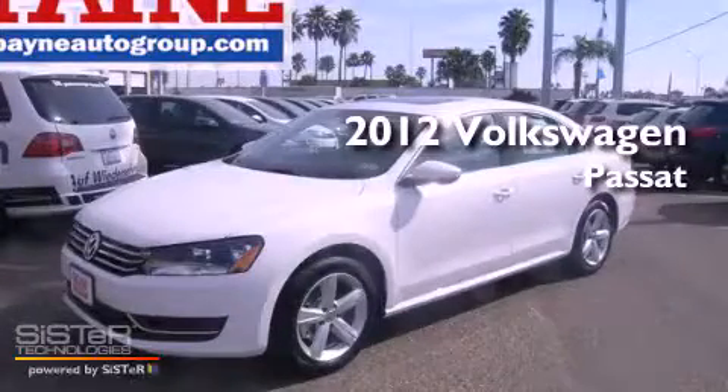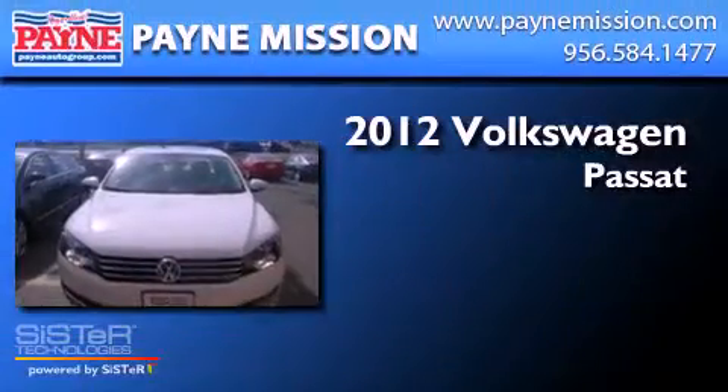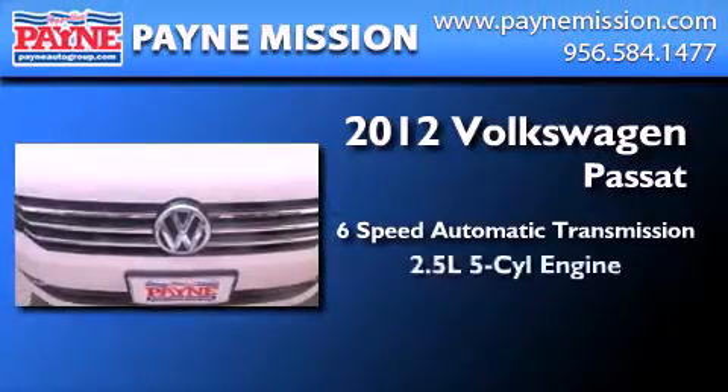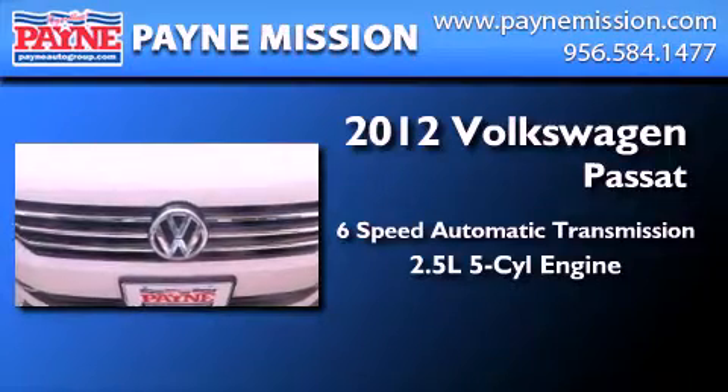This is a brand new 2012 Volkswagen Passat. This car has a 6-speed automatic transmission and a 2.5-liter inline 5-cylinder engine.